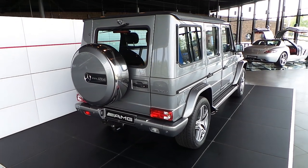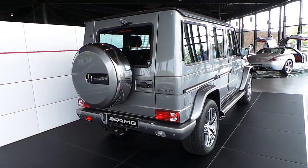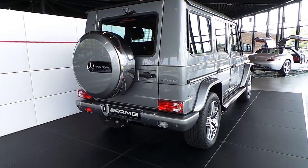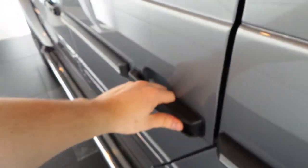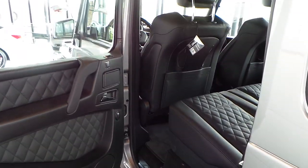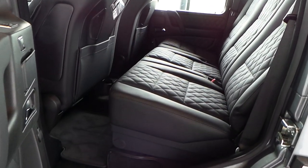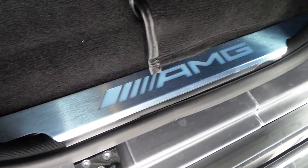20-inch rims — you can also buy a G63 with 21-inch rims, which is an extra option. There's also an illuminated AMG logo at night.